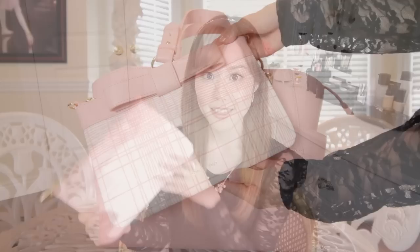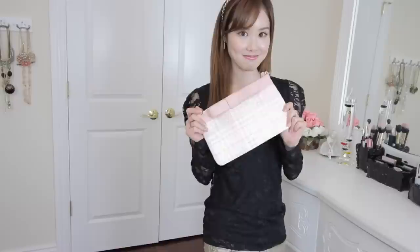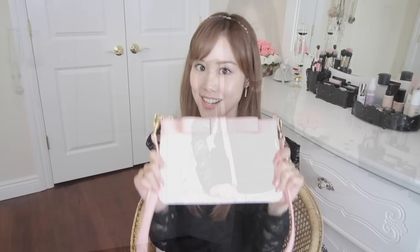If you guys have noticed, this thing in the front comes out like this and it's a separate clutch on its own. This really comes in handy when you just want to go out for lunch and you don't want to bring your huge heavy purse with you. I usually carry the bag like this, but it also comes with a strap so you can wear it over the shoulder to free your hands. You can take out the front part to use it individually as a clutch, or attach the strap onto it so it becomes a mini purse.